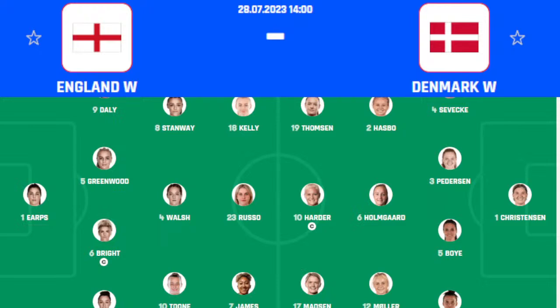The formation for England Women's is 4-1-2-3 and it's 4-1-2-3 for Denmark as well. For England, the keeper is Earps; in the back they have Daly, Greenwood, Bright, Bronze; in the center Walsh, Stanway, and Toone; in the front we have Kelly, Russo, and James. For Denmark Women's, their keeper is Christensen, and in the back Pedersen, Boye, Veje, and Sevehike.